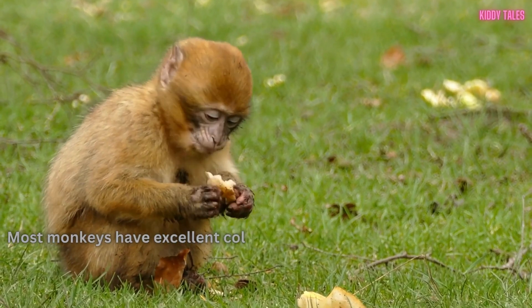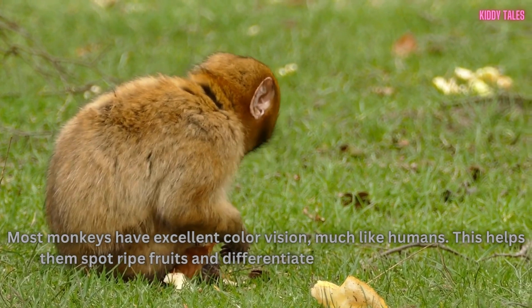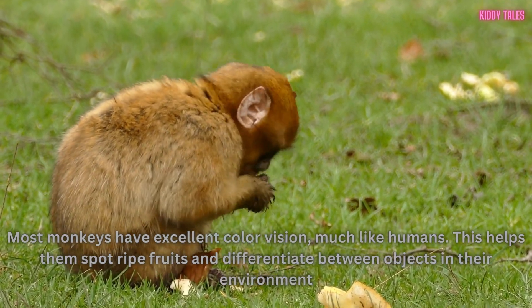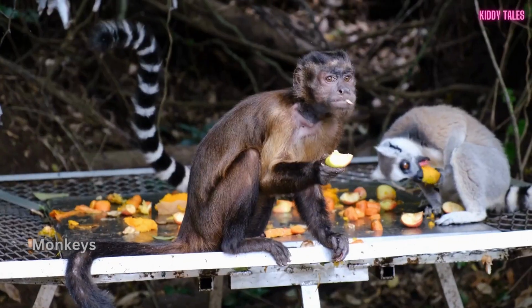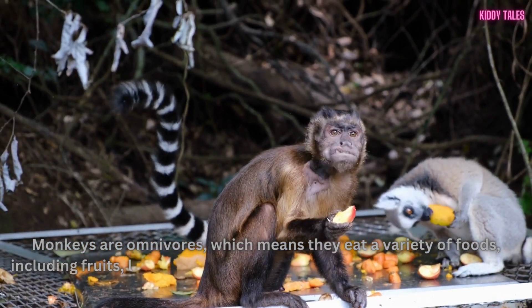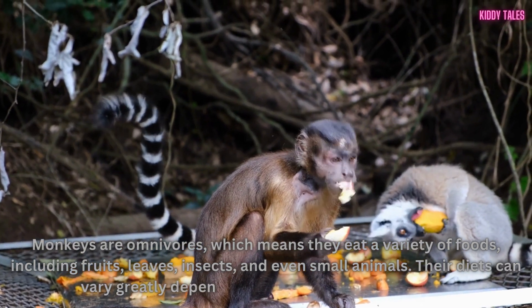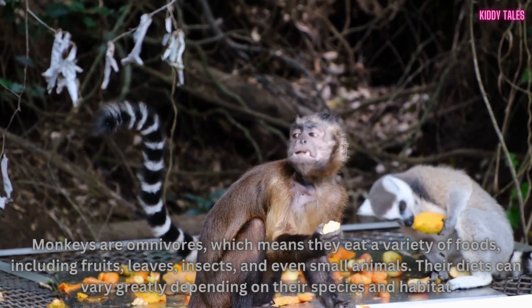Most monkeys have excellent color vision, much like humans. This helps them spot ripe fruits and differentiate between objects in their environment. Monkeys are omnivores, which means they eat a variety of foods, including fruits, leaves, insects, and even small animals. Their diets can vary greatly depending on their species and habitat.